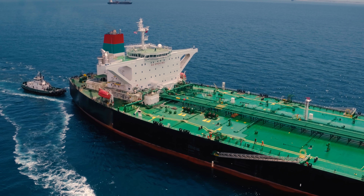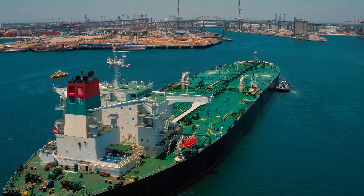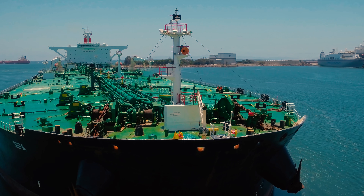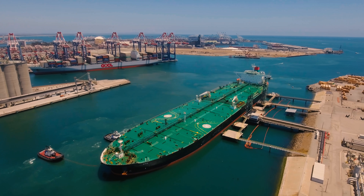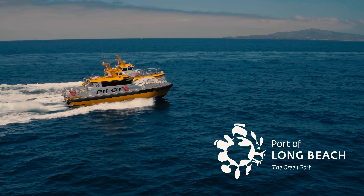Started in 1924, Jacobson Pilot Service handles, on average, 20 ships a day or 7,000 vessels a year, including some of the largest tankers — which is like driving and parking a large skyscraper in water, 69 feet deep, in a narrow channel that is only a few feet deeper.